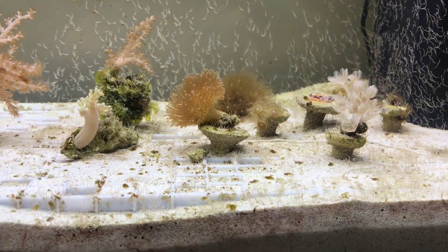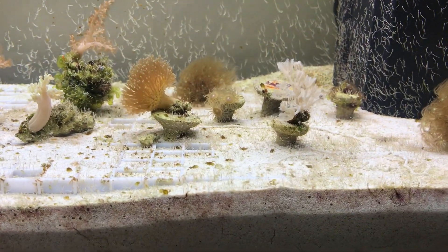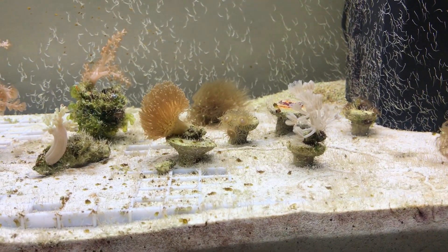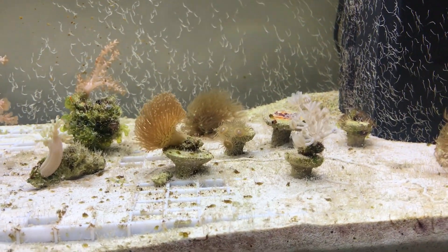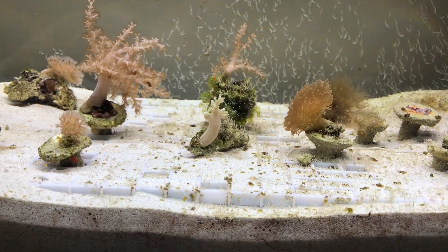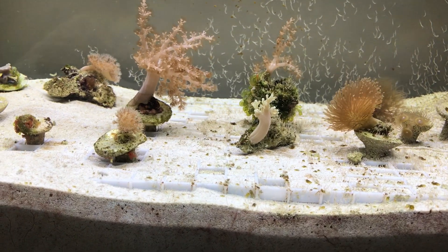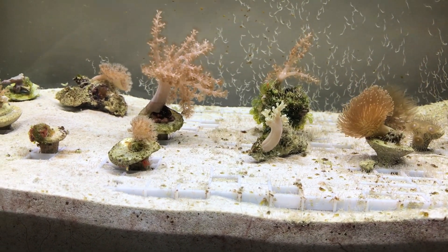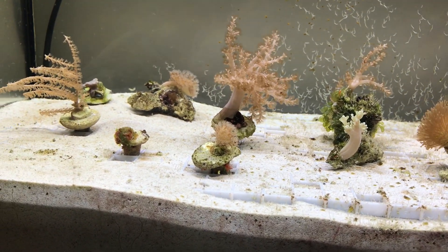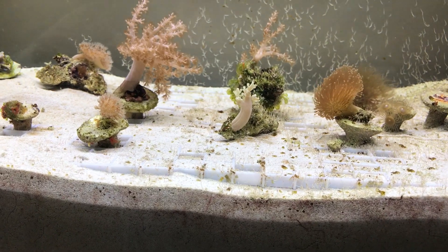I'm actually feeding the tank regularly each day now — just a tiny tiny little bit of flake food, not very much at all. The basic philosophy here is to actually feed the ecosystem, not the corals. Basically the critters in the tank, which have now multiplied like crazy, eat the fish food, and their waste, their larvae, etc. becomes coral food, and the whole ecosystem goes round and round keeping everything ticking along.